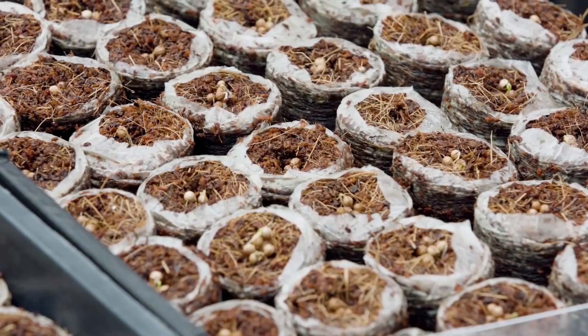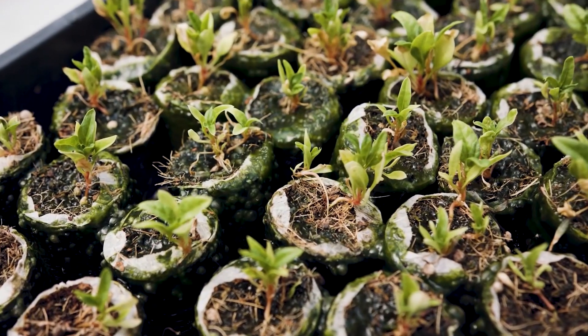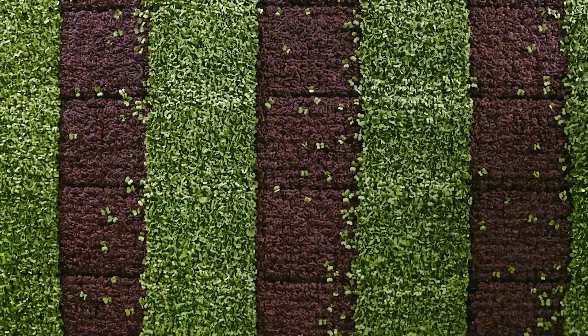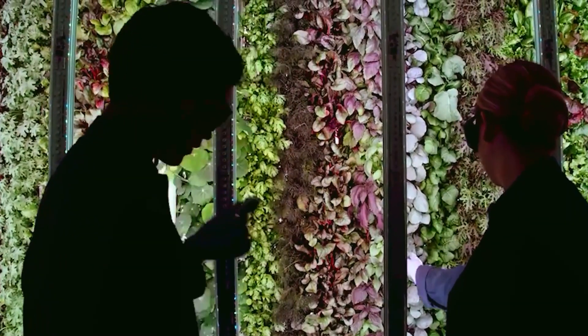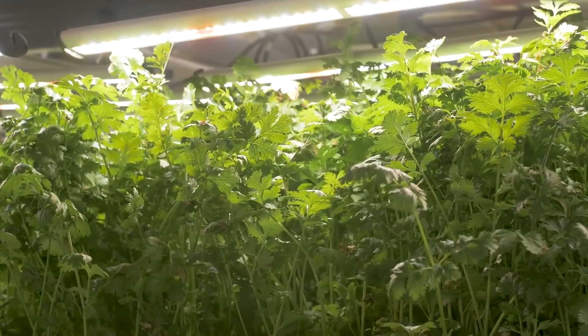In vertical farming, peat moss, coconut husks, and other non-soil mediums are commonly used. To counteract the energy cost of farming, the vertical farming system employs a variety of sustainability elements. Vertical farming in fact consumes 95 percent less water.